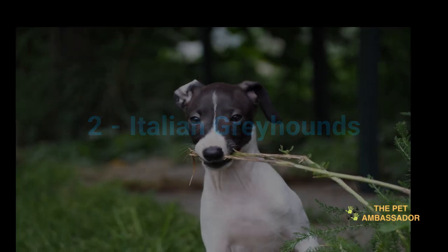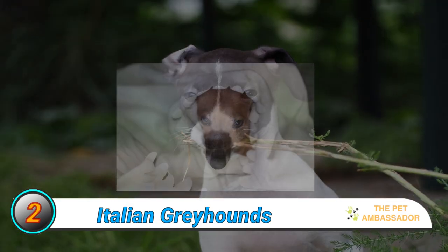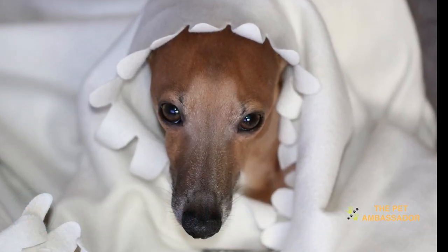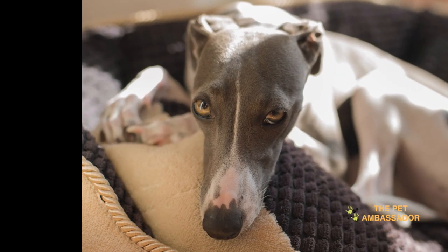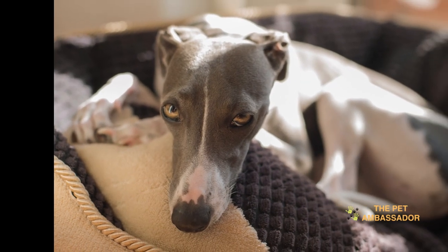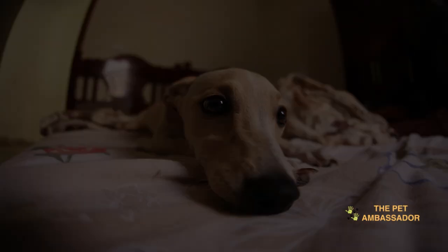Number 2: Italian Greyhounds. Italian Greyhounds are slim and elegant dogs with short, fine coats. They are affectionate, gentle, and easily affected by their surroundings. They are better suited for living in high-rise apartments. They are generally good with children, although they may not be suitable for rough play due to their delicate nature. They may suffer from separation anxiety and dental problems.